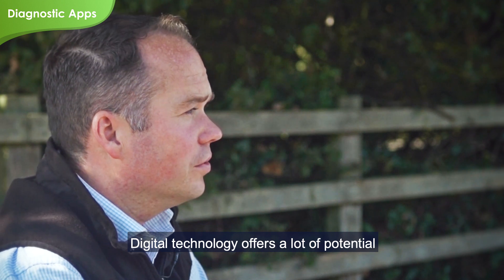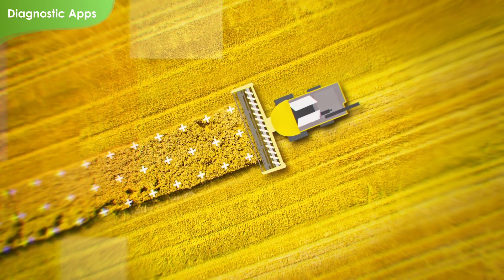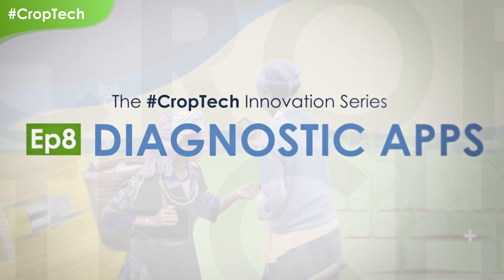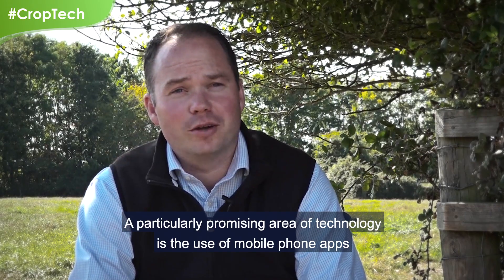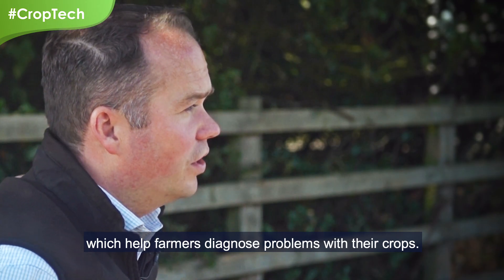Digital technology offers a lot of potential to help farmers address these critical issues. A particularly promising area of technology is the use of mobile phone apps, which help farmers diagnose problems with their crops.